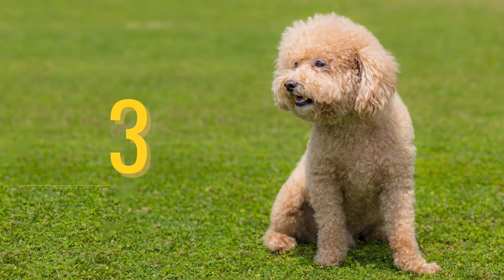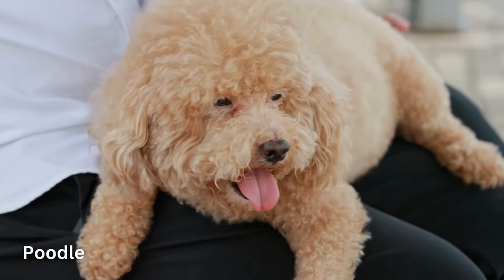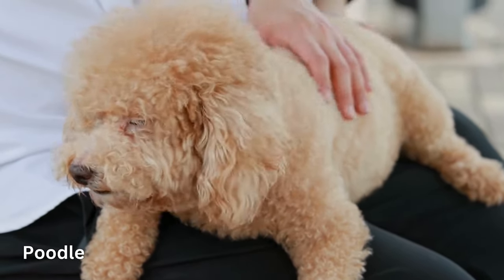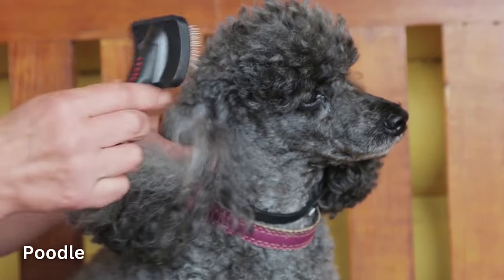Number 3: Poodle. Elegant, proud, clever — the Poodle is an impressive dog, as the many best-in-show winners from this dog breed can attest. But behind the blue ribbons, impressive hairdos, and regal attitude, you'll find an affectionate family dog with an ancient history and many talents.